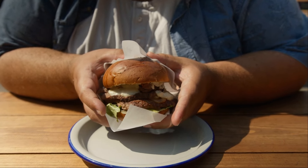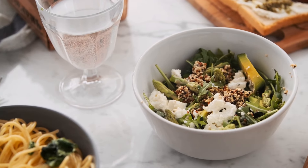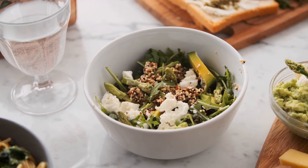Considering dairy, unsweetened Greek yogurt is an excellent choice, providing high-quality protein and probiotics with minimal carbohydrates.